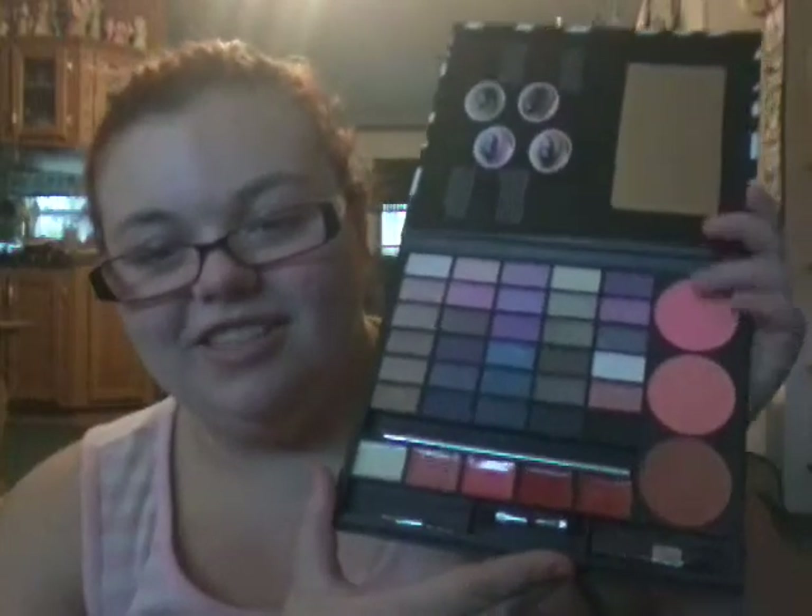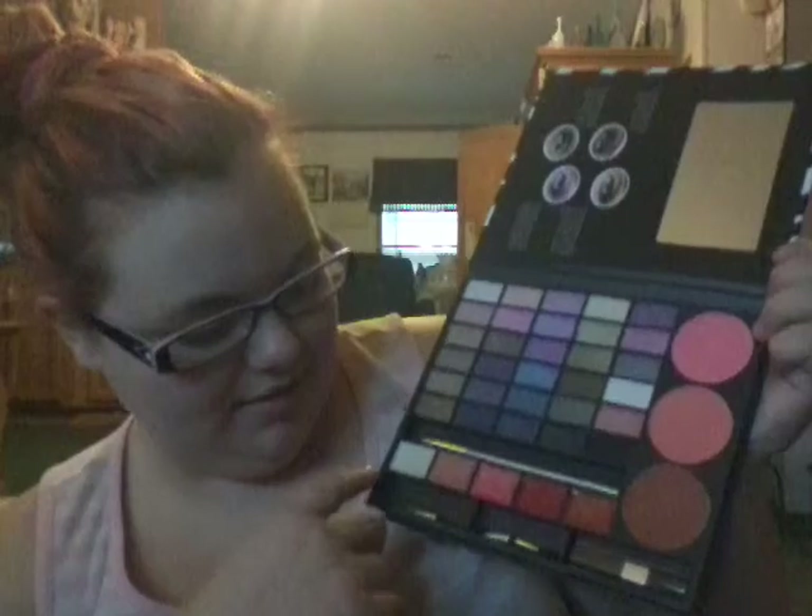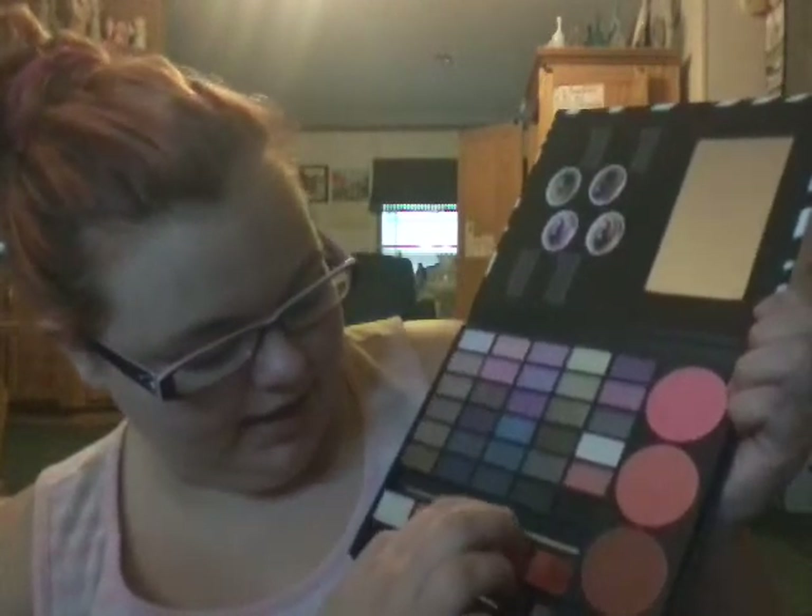This is what the outside looks like. It comes with two blushes, and I think this is supposed to be a bronzer. It comes with a bunch of shadows and five lip glosses and lipsticks, an eyeliner pencil, and three brushes. I just wanted an excuse to use this palette today because the colors in here are so gorgeous and I love it.